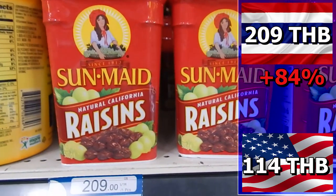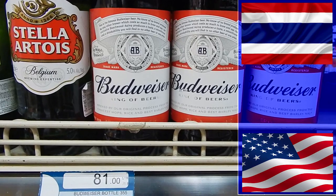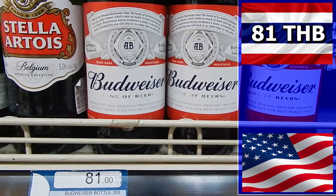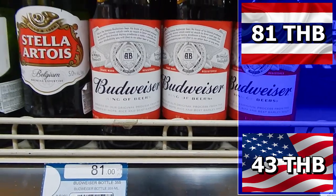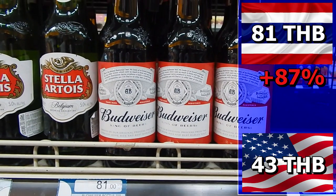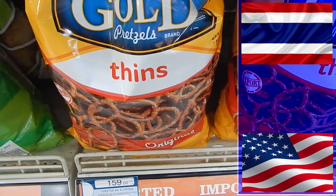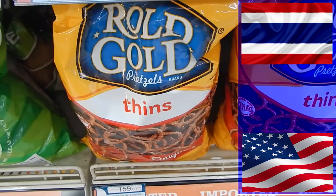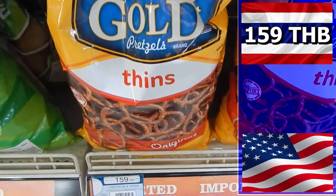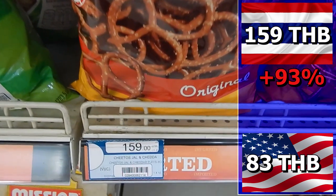A simple bottle of Bud costs 81 baht at Villa Market in Thailand. At Walmart you can get it for 43 baht — that is 38 baht cheaper than Thailand. You pay 87% extra for Budweiser in Thailand. What goes well with a bottle of Bud? Pretzels of course. They cost 159 baht in Bangkok; in America they cost 83 baht — a 93% difference.